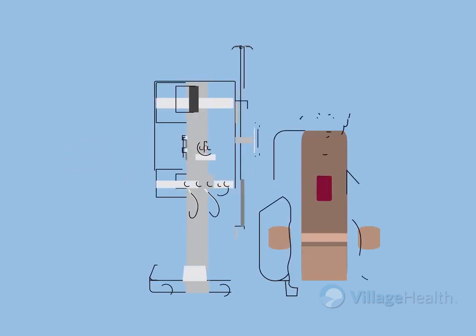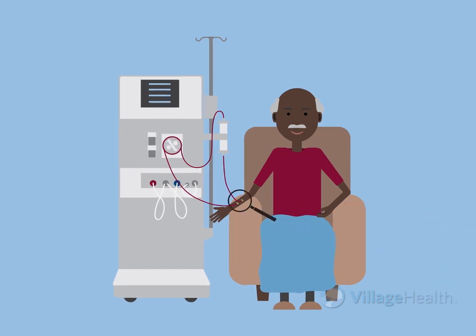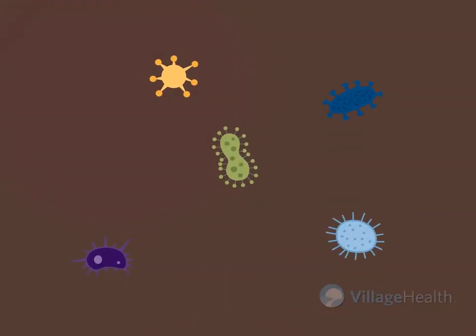Your dialysis access is your lifeline. It connects you to the dialysis machine. Unfortunately, your access isn't germ-proof and can get infected if not cared for properly.